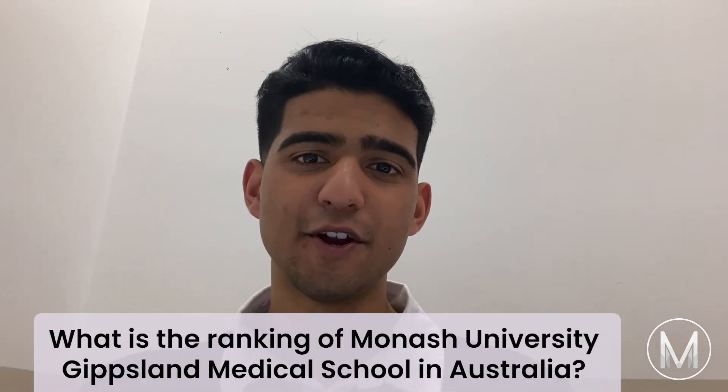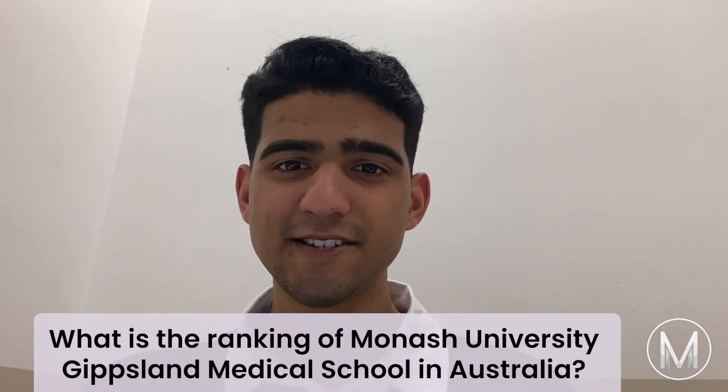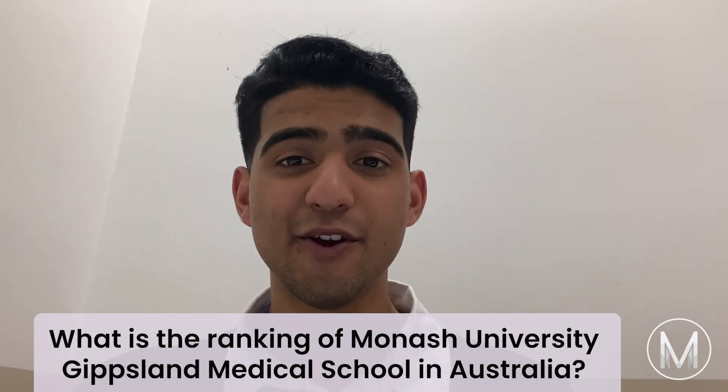What is the ranking of Monash University Gippsland Medical School in Australia? The Monash University Gippsland Medical School is ranked number 38 in the world.